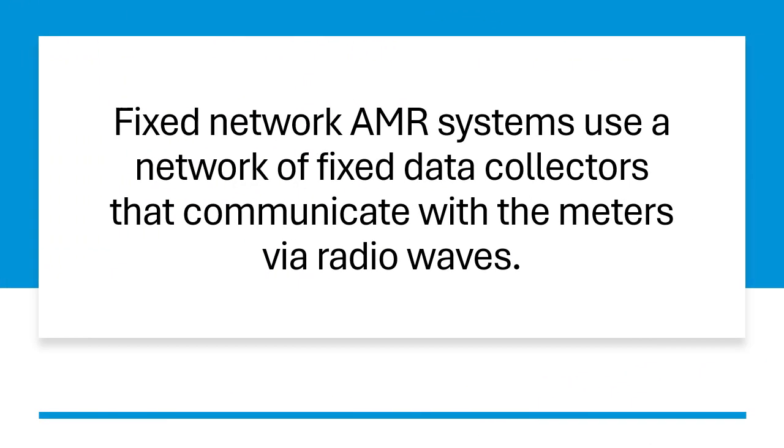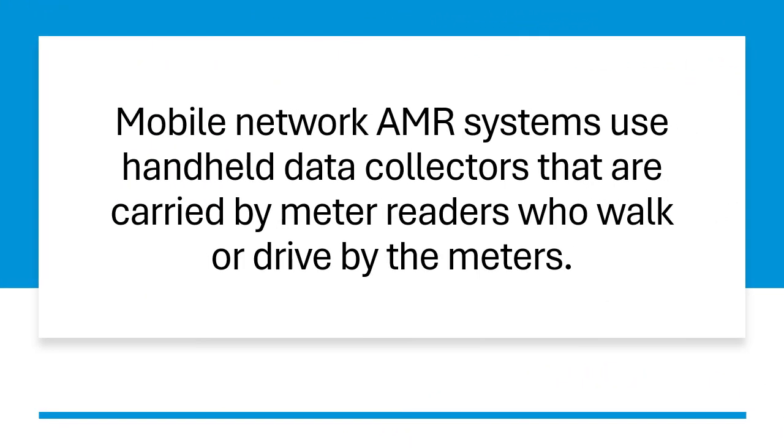Fixed network AMR systems use a network of fixed data collectors that communicate with the meters via radio waves. Mobile network AMR systems use handheld data collectors that are carried by meter readers who walk or drive by the meters.